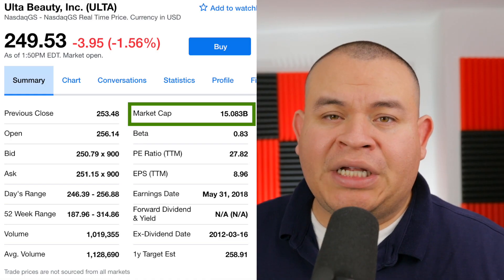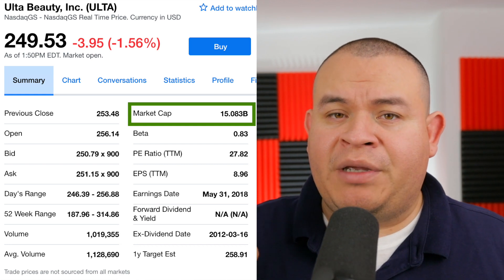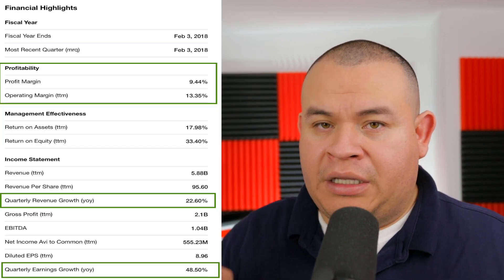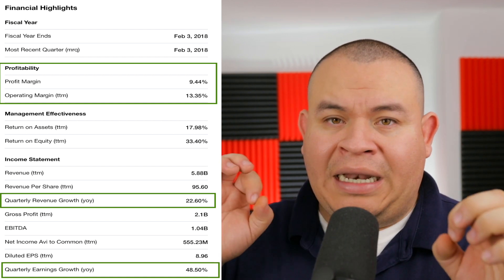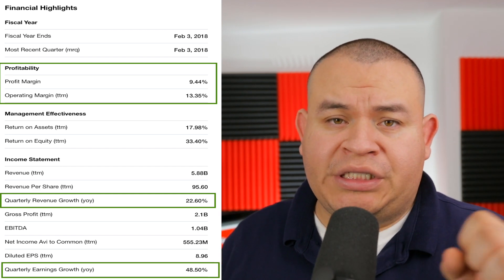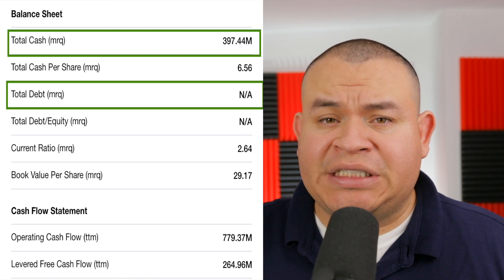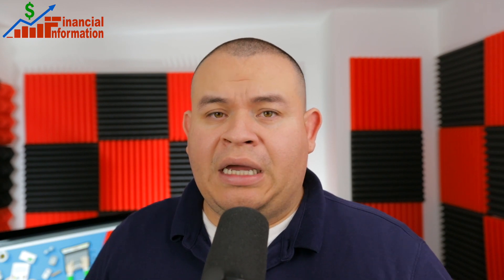Looking at the fundamentals: the share price is currently around $249, with around $15 billion in market cap. The price-to-earnings is around 28 and the forward P/E is almost 20. In terms of profit, it has a profit margin of 9.44% and an operating margin of 13.35%. Quarterly revenue growth is around 22% and quarterly earnings growth is around 48%. It has a clean balance sheet with around $397 million in cash and no debt.